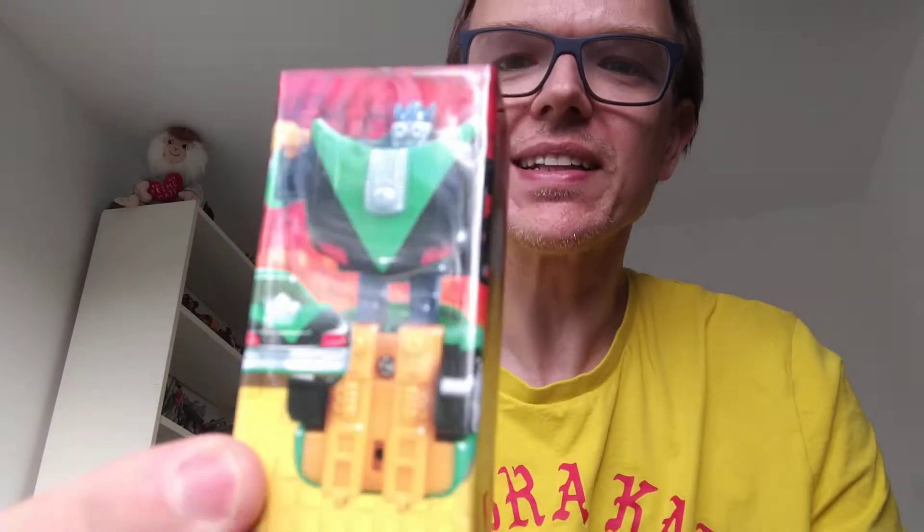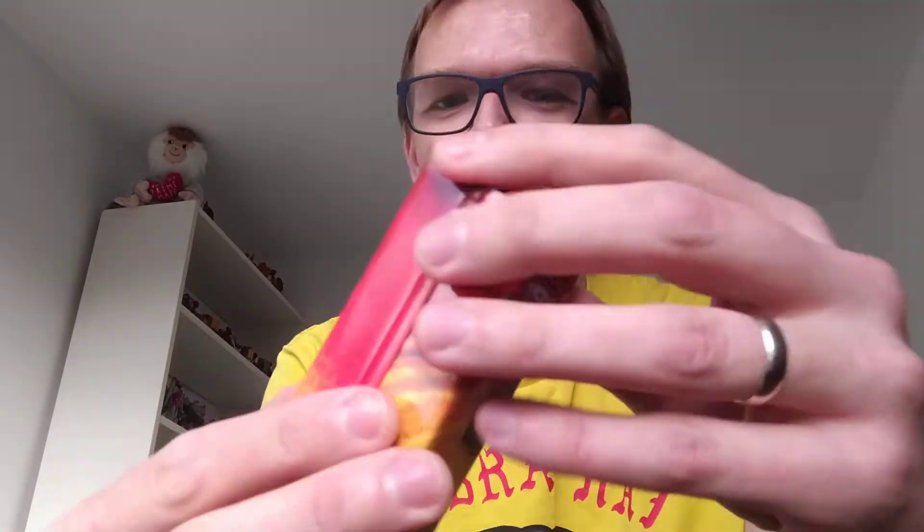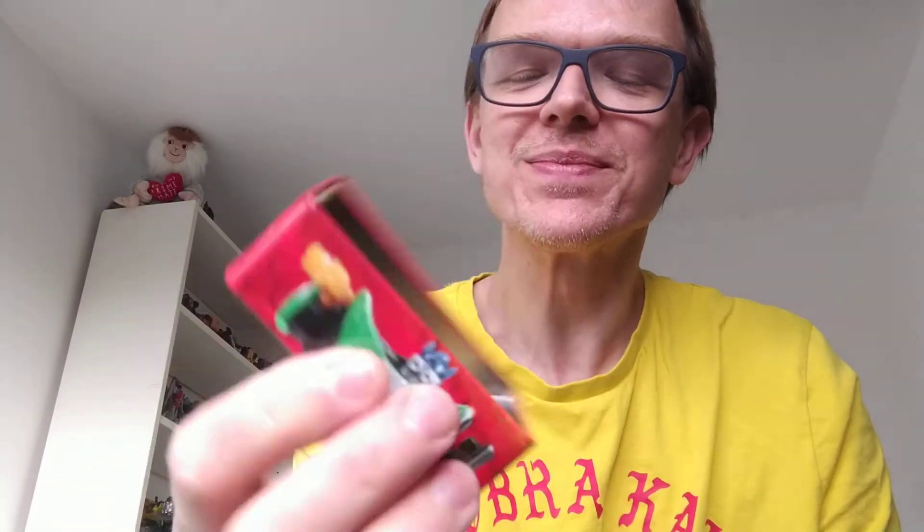Next is Sideswipe. There he is in his tin - lovely little picture on the front again. Autobots, Transformers. Let's whip him out. Oh, I forgot to say they have art on the inside of the tin as well, which is really cool. There's his car on one side, there's his robot on the other side. Here's his little gun - pew pew and all that, if you like that sort of thing.